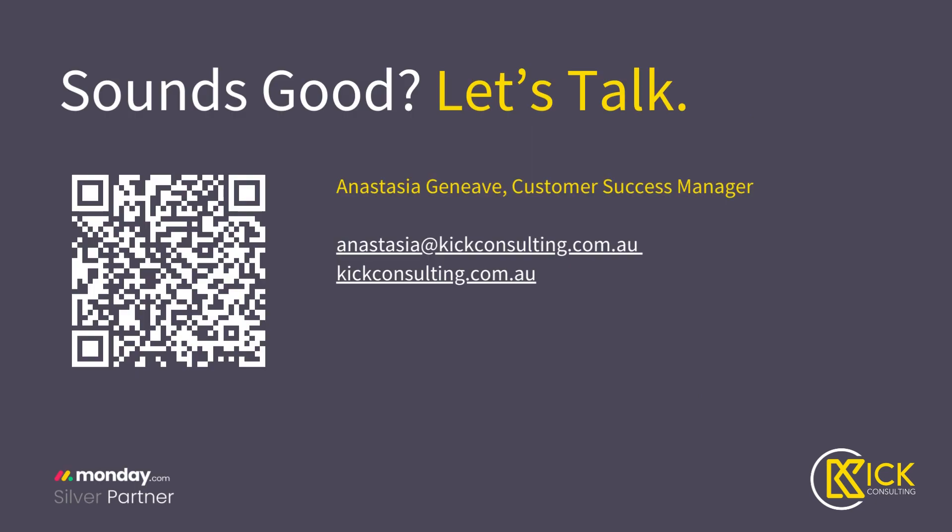So if any of that sounds good, let's have a chat. You can use the QR code there to book in a time to chat with us. My email address and our website are there. I'd love to talk and I'd love some feedback.